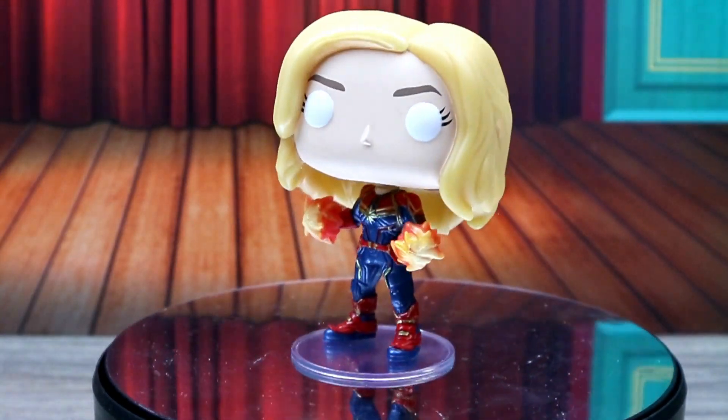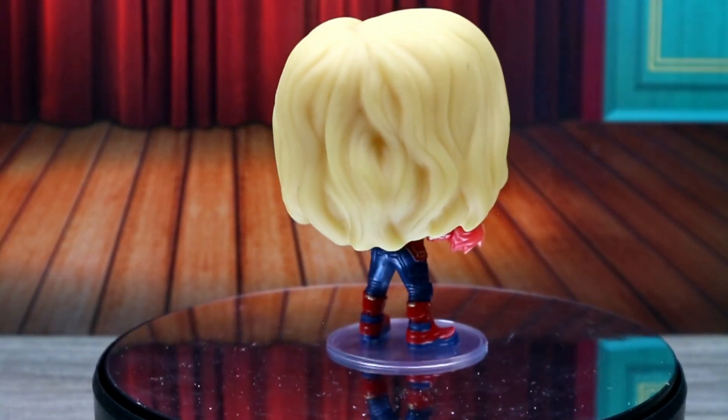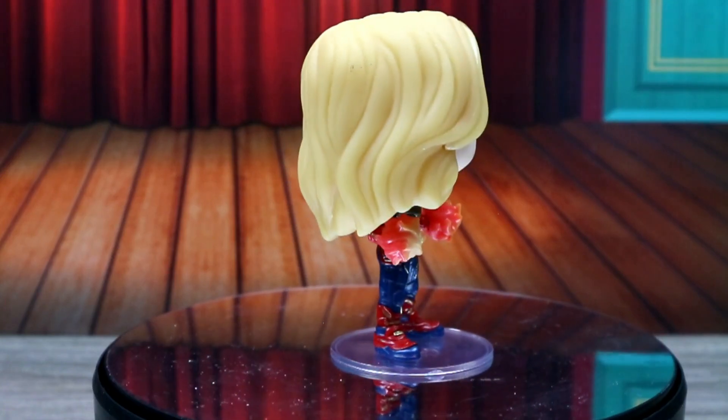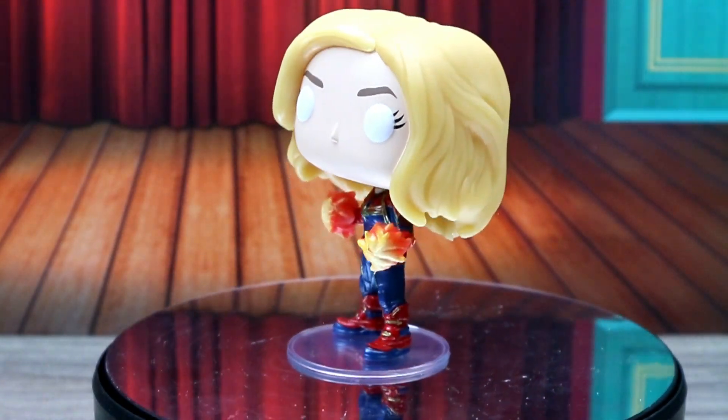If you like Marvel comics, give this video a thumbs up and comment below what you like about her. Another one from the set I would have loved is Goose the Cat — he is so cute, oh my gosh, the cutest.